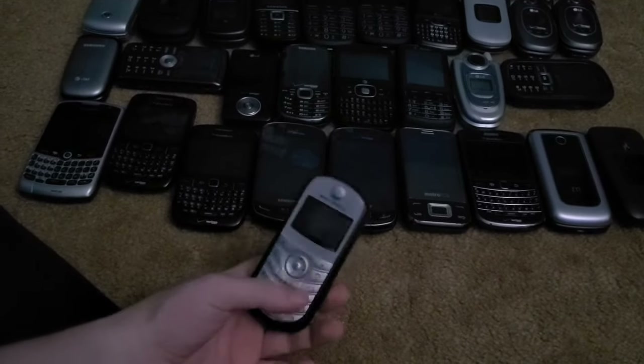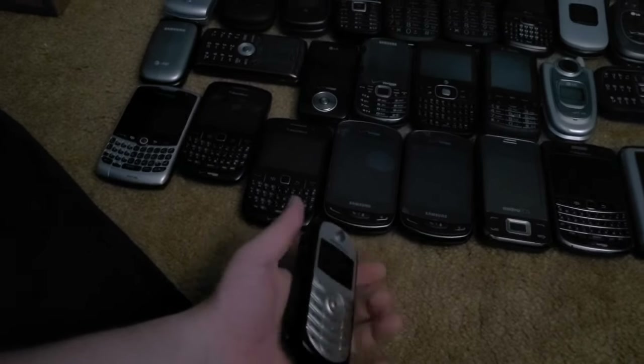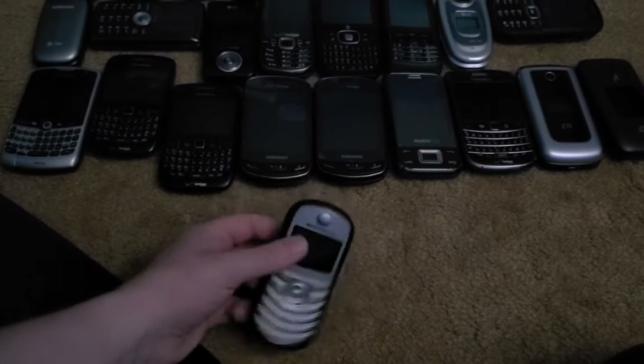Next is this Motorola C139. I got it from the Target bin in 2017 and it does not work — I tried a charger and even got a new battery and it doesn't work. It'd be really neat to get working because back in 2004 these were the cheapest GSM phones in the world.